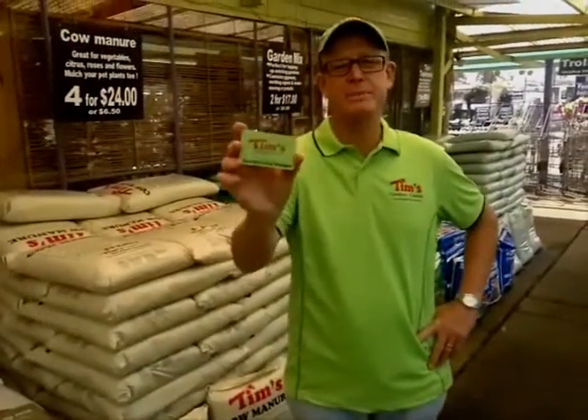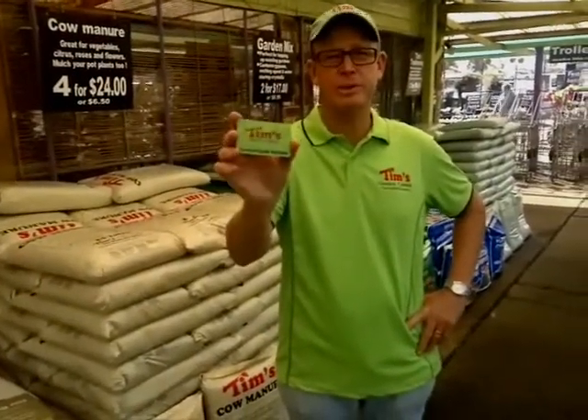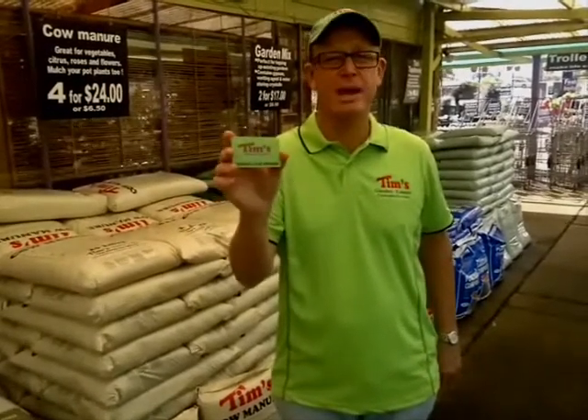If you'd like to save even more money, join our Tim's Garden Club. It costs nothing to join and you'll get a 5% discount paid back as a voucher on the bottom of your docket. As a member you'll also get an exclusive newsletter emailed to you every week, plus tips on how to be a better gardener — and a laugh as well. Thank you.